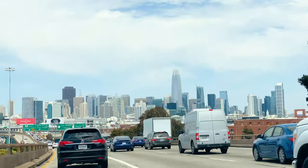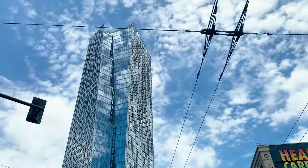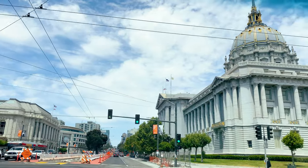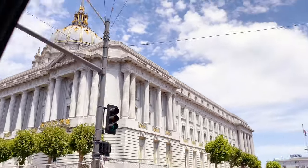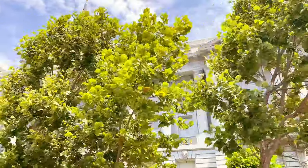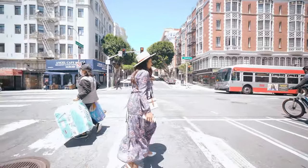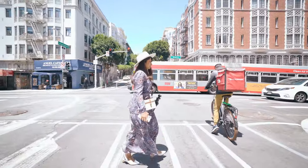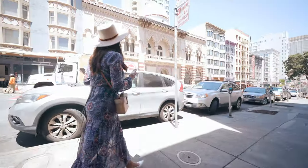We headed to downtown San Francisco on this sunny day, sightseeing along the way. Our first stop was really special for us — it felt like we had been transported back to Morocco. We parked a couple of blocks away and walked over to the Alcazar Theatre.